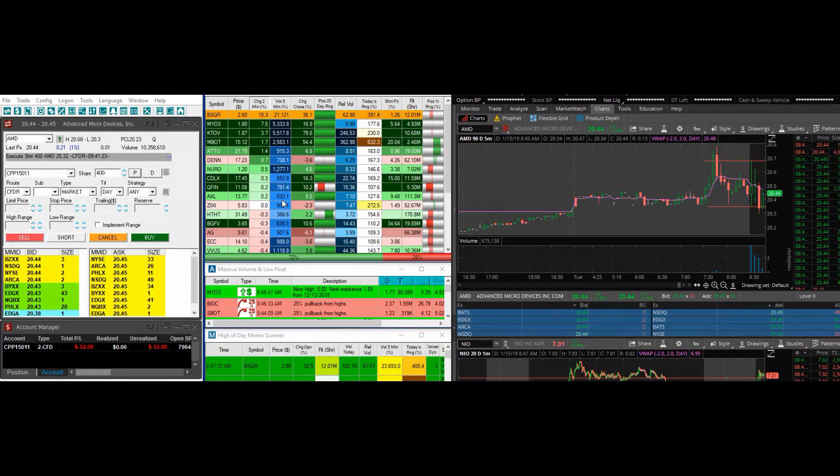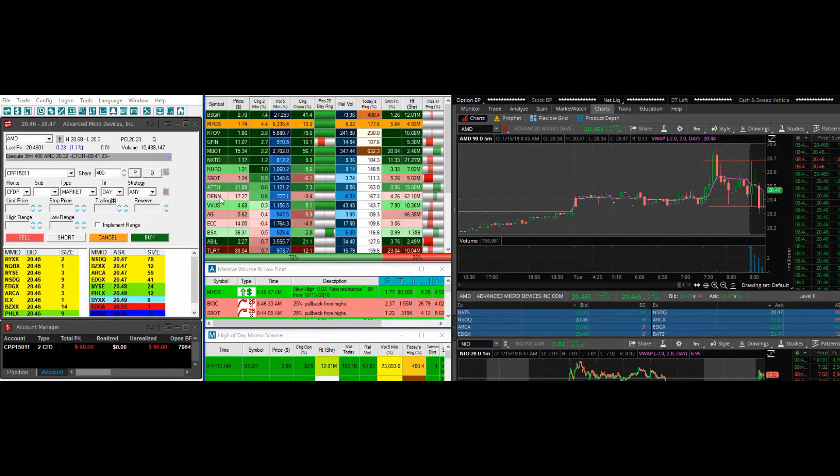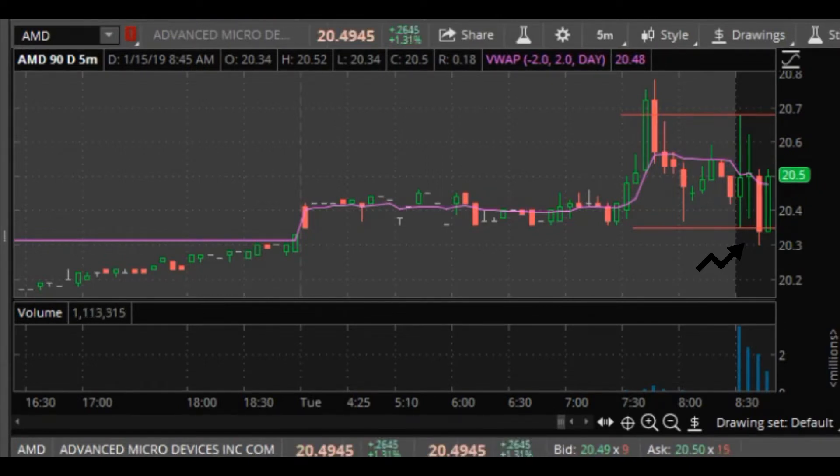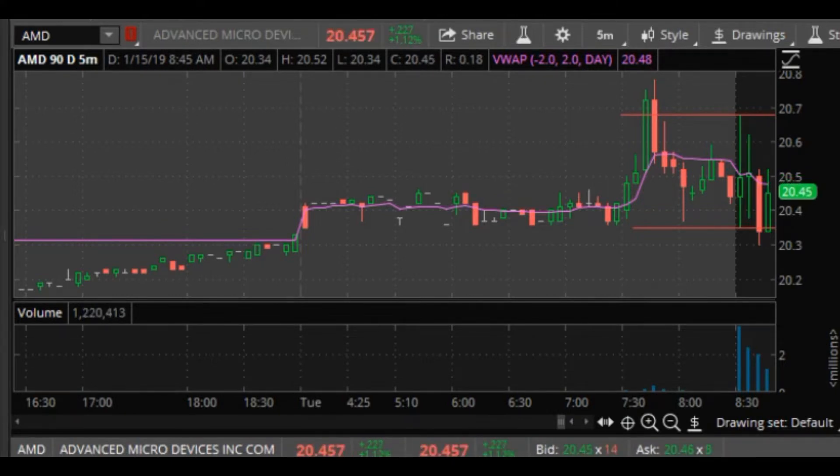Today is day two of trading the opening range breakout with a live account on TD Ameritrade with AMD. I ended up getting in at $20.35 once it broke under the lows. AMD was actually pretty choppy today and kind of went back and forth between the range of that first candle.